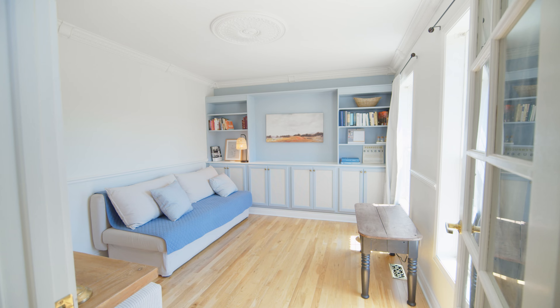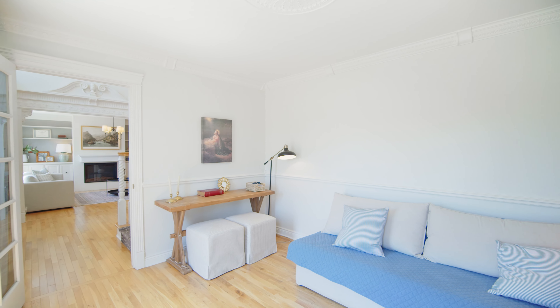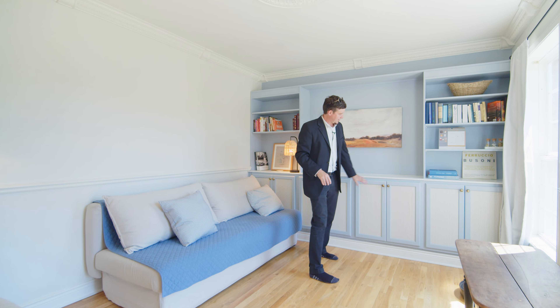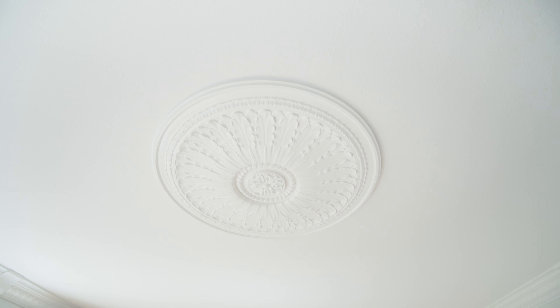Off of the entryway, you've got this office space — could also be used as a guest bedroom. Love the blue, how they painted the cabinetry here. Gold handles. This is a really cool feature on the ceiling. All the trim in this home is really gorgeous.